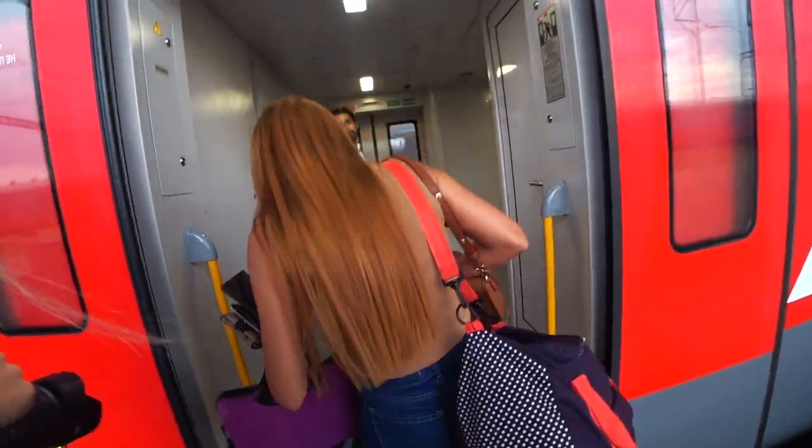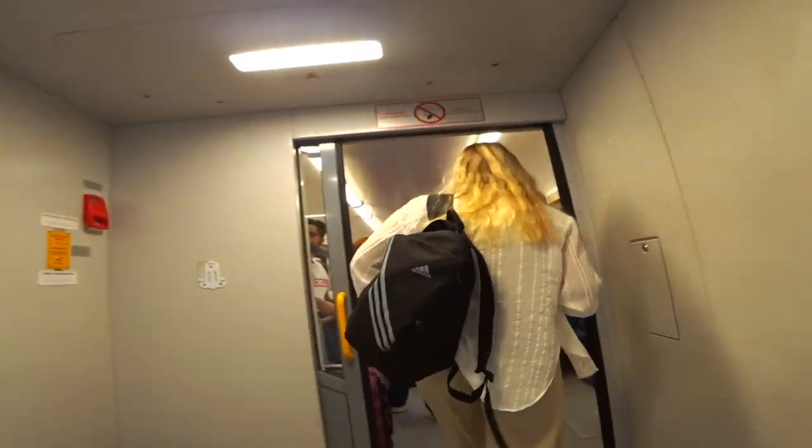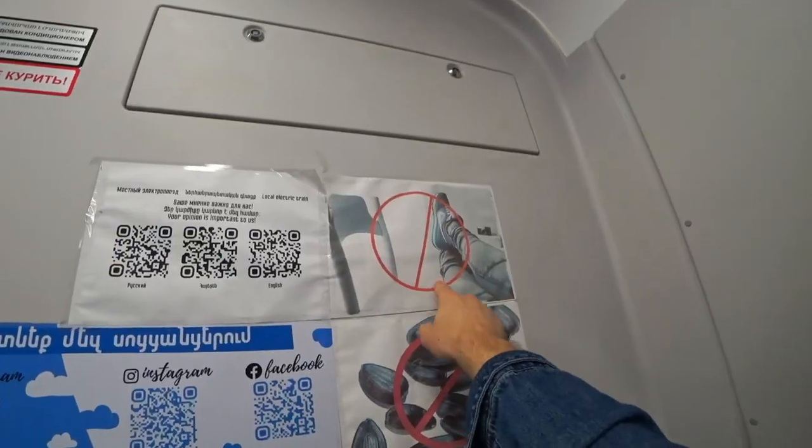So let's check out first impressions of the Armenian train. Big step. It's fairly spacious. Look, it's good quality. It says no seeds, no putting your feet up. They've been quick to lay out the rules.